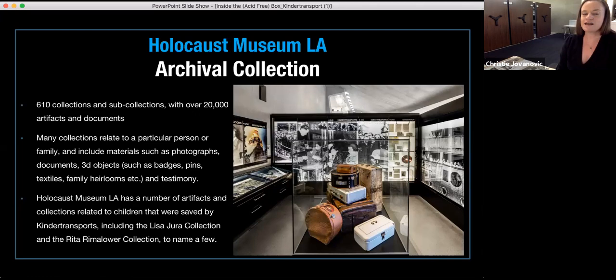We have roughly 610 collections and sub-collections within our archives with approximately 20,000 artifacts, documents, and other materials. Many of the collections relate to a particular person or family and include materials like photographs, documents, three-dimensional objects like badges, pins, textiles, and Holocaust survivor testimony as well. A number of the artifacts relate to some of the children saved by the Kindertransport, including collections like the Lisa Jura collection, the Rita Rimmelola collection, and countless others.